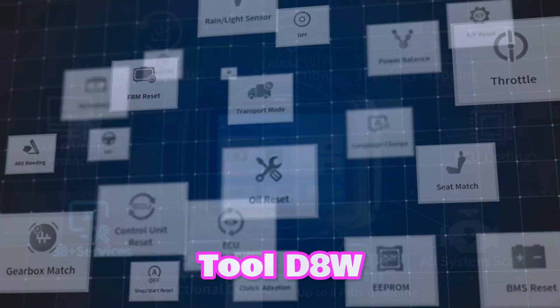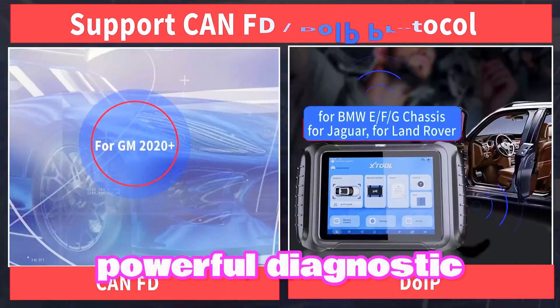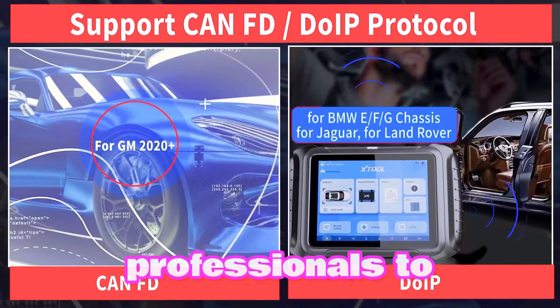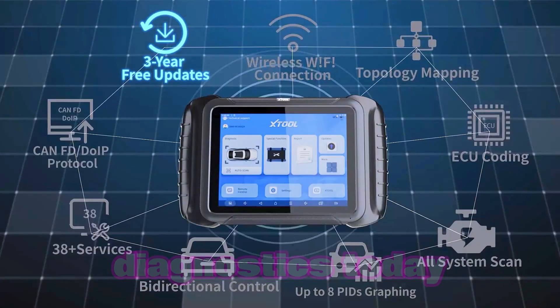The X-Tool D8W is more than just a scan tool. It's a powerful diagnostic solution that empowers professionals to deliver exceptional service. Invest in the future of automotive diagnostics today.